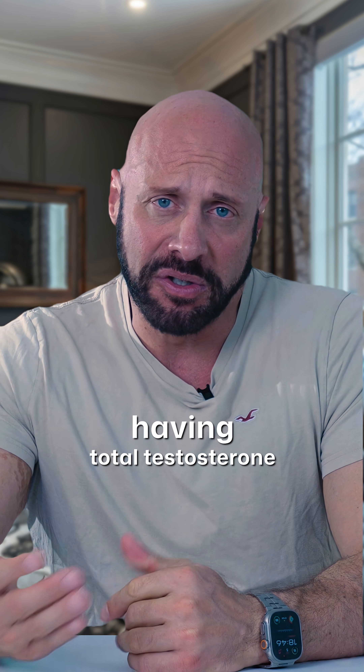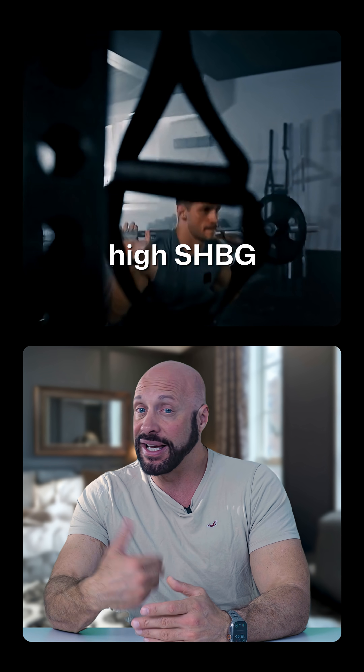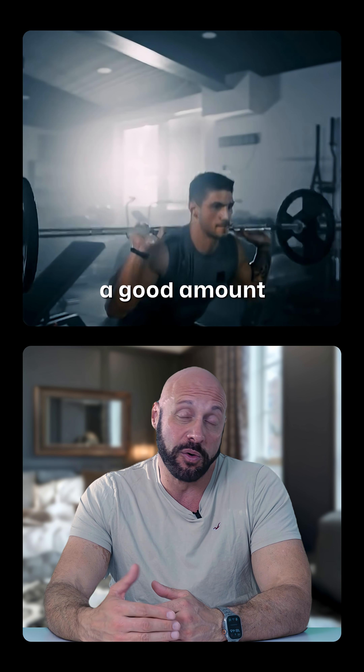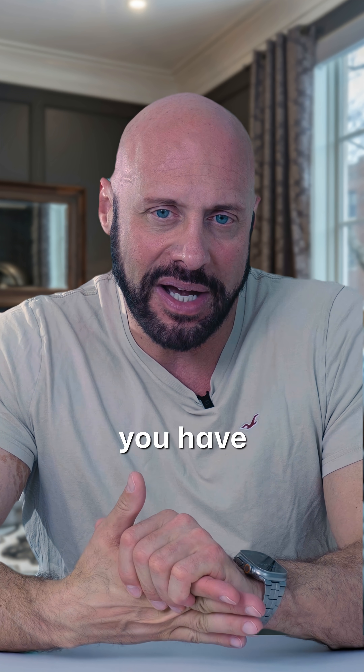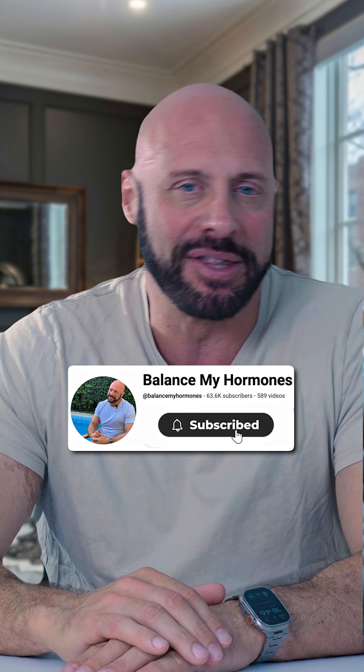I've known of people naturally having total testosterone levels around 43 nanomoles per liter, but having a high SHBG, yet still having a good amount — around 0.49 to 0.5 nanomoles per liter of free testosterone. So SHBG is one of those things where if you have too high or too low, it's not optimal. You want to be just right, in the Goldilocks zone.